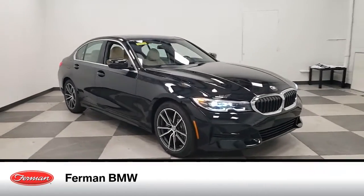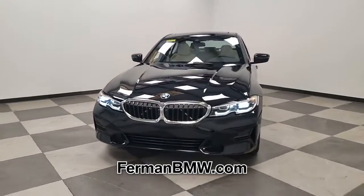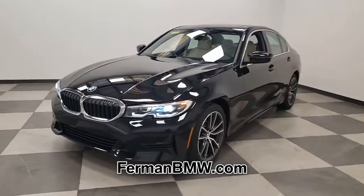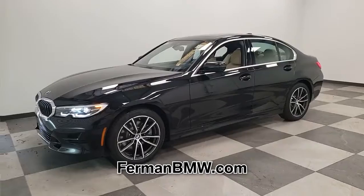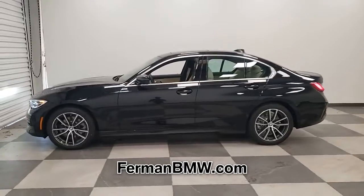One test drive in this brand new 2021 BMW 3 Series and you'll know that you have found your perfect match. This gas-sipping 3 Series features a four-cylinder engine combined with the automatic transmission — this car is sure to impress.